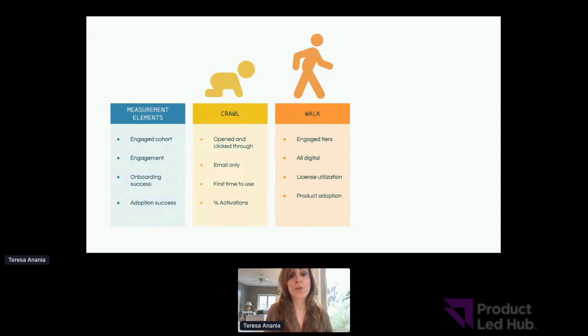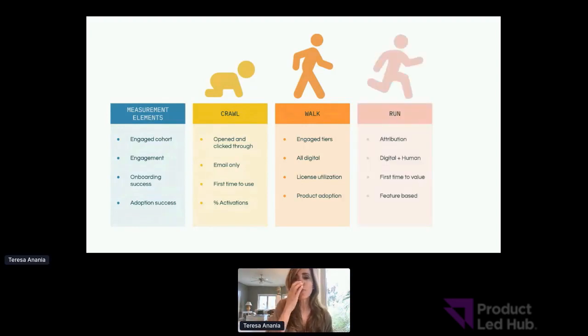You could say the digital elements of the in-product experience are attributing a better onboarding fast time to value than digital emails because you're getting more engaged customers with a better result. You can also do more sophisticated adoption measurement such as license utilization, product adoption, even value delivery. On the run side, you're then starting to attribute not just that the engaged team is showing a better result, but which levers are making the biggest difference. That's when you can really refine your model — and you can even do more predictive work based on the results of that run phase.